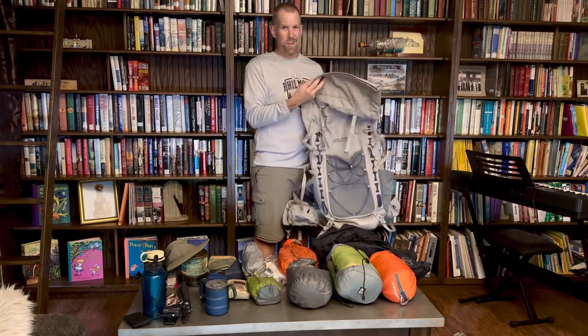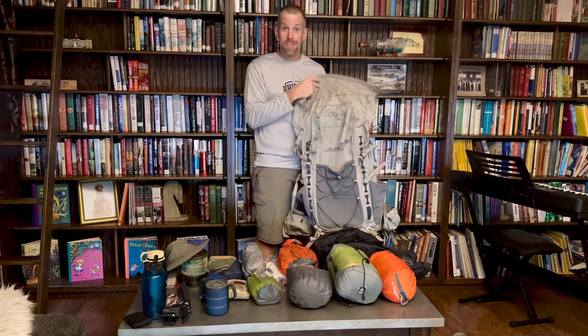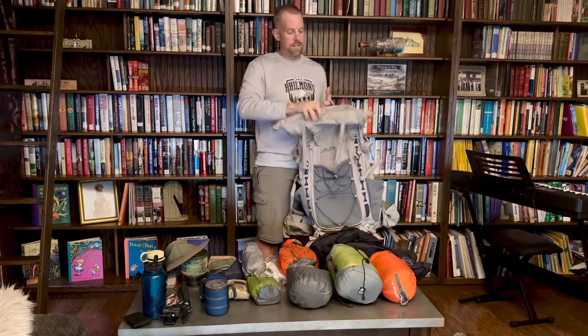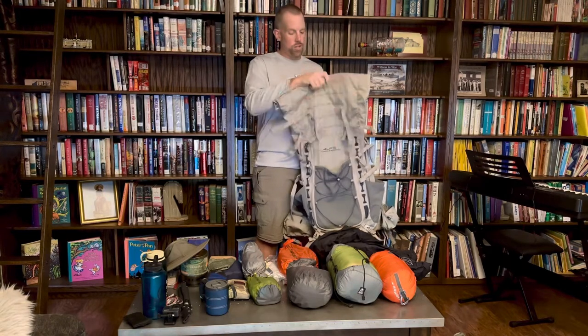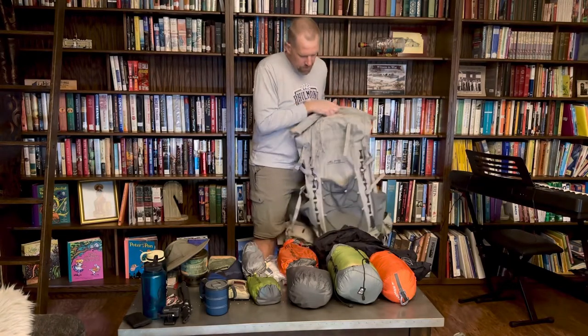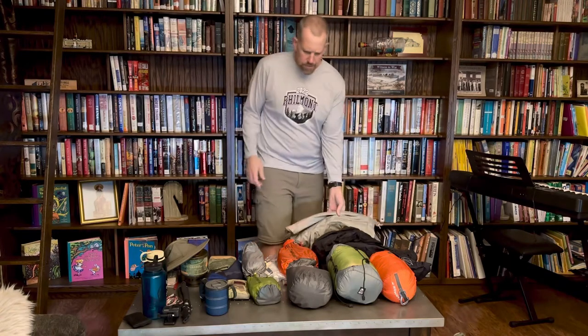This is an Alps Mountaineering backpack — it's actually overkill for what I need this weekend, but it's one of my favorite backpacks. I took it to Philmont this summer and did 105 miles with it. I love the roll-top design because it can go from about 60 liters all the way up to 80 to 85 liters, so you can really adjust based on what you're taking. Of course it's got the front pocket and everything else you'd expect.